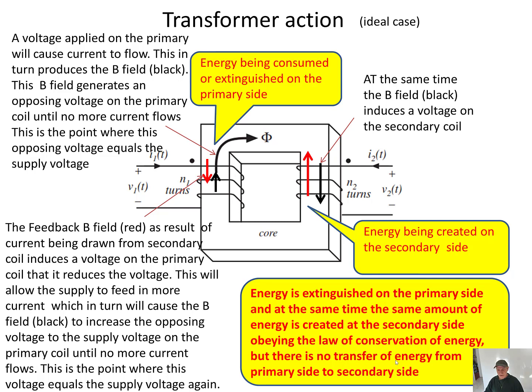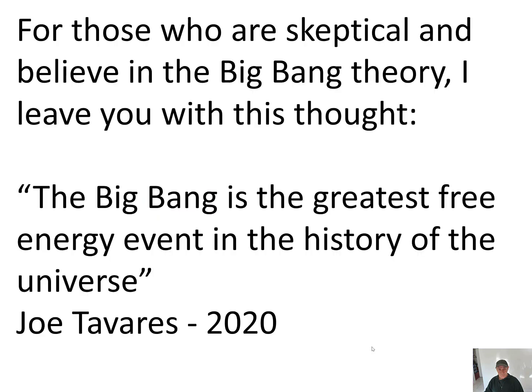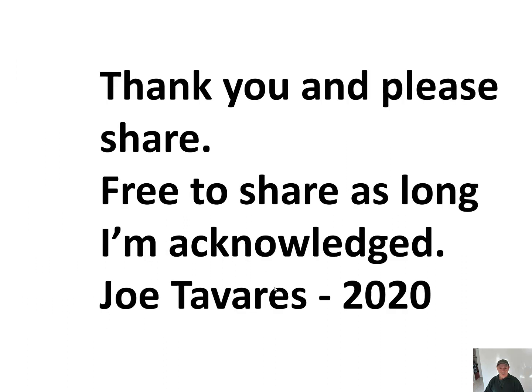For those who are still skeptical and believe in the big bang theory, I leave you with this thought: the Big Bang is the greatest free energy event in the history of the universe. — Jotavar 2020. Thank you, and please share. Feel free to share as long as I am acknowledged.